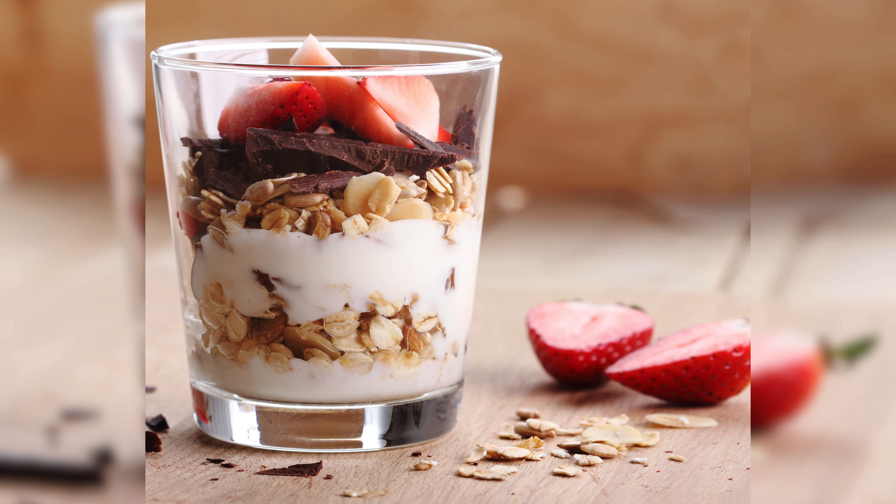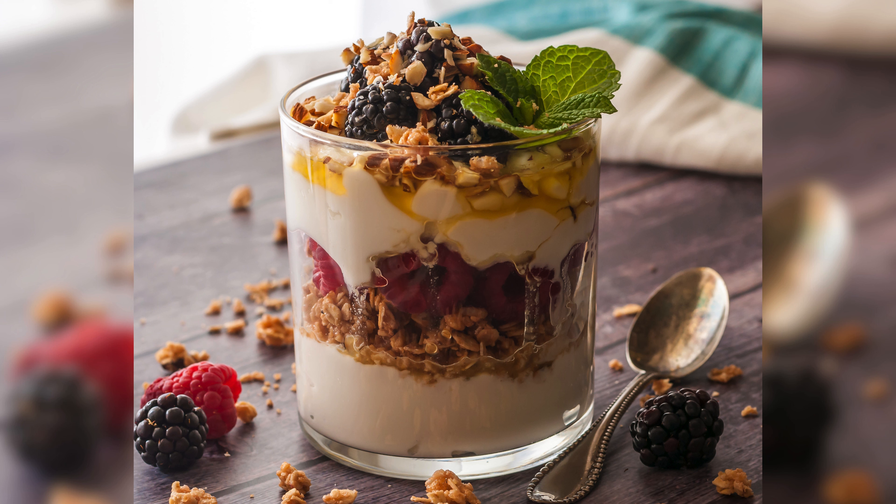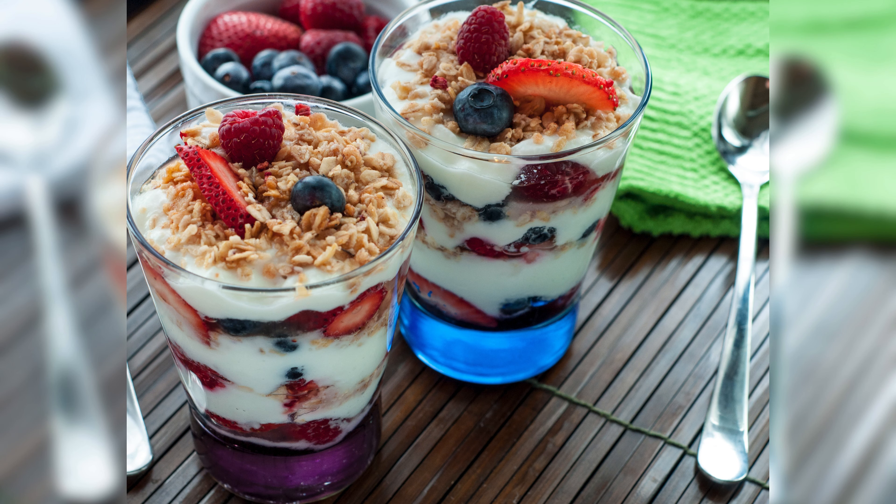Fresh fruit parfait. Craving something fresh and fruity? Behold the fresh fruit parfait — a burst of colors and flavors that will make your taste buds dance.